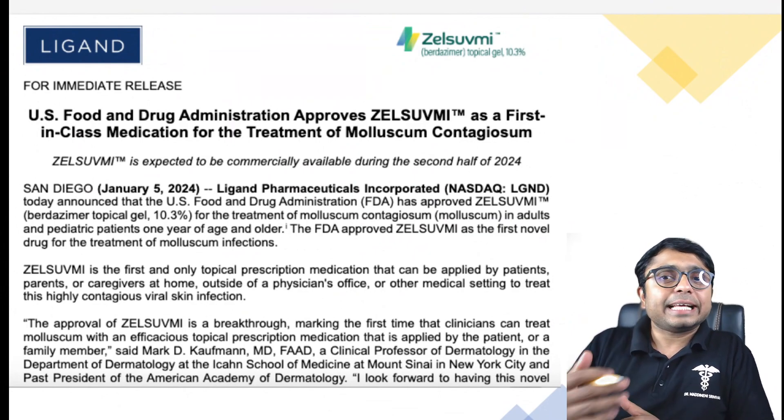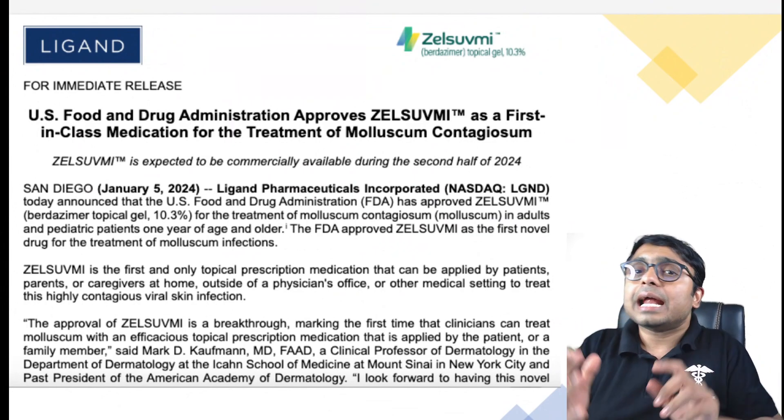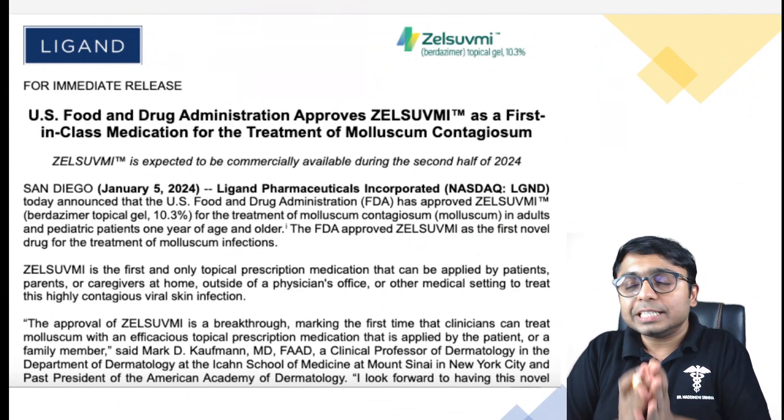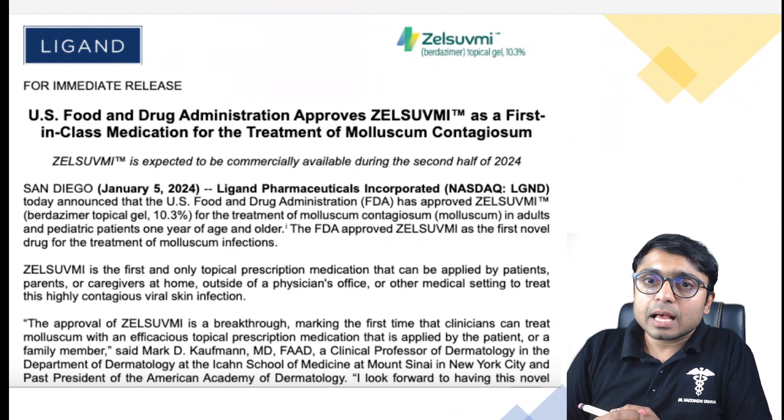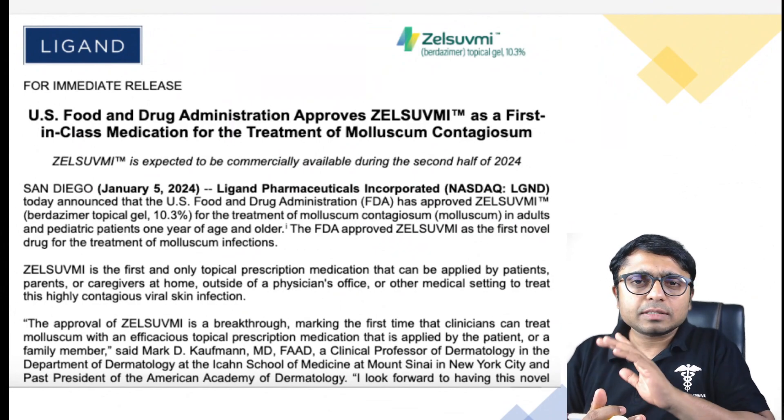What is the science behind Birdzema? What is the mechanism of action? It is a nitric oxide releasing agent, and nitric oxide has been researched for its antiviral properties. While we don't fully understand its mechanism against Molluscum, its effectiveness is very clear.